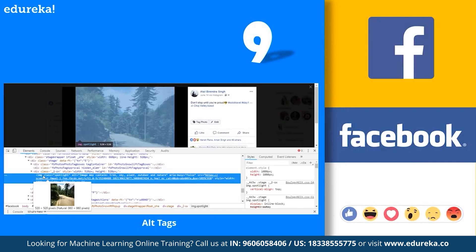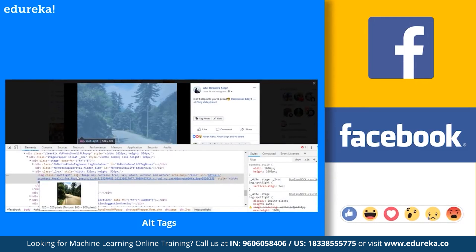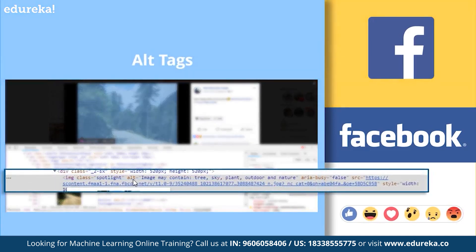Next is the auto alt tags feature we get in Facebook. To explore it, open an image in Facebook and right-click for inspect element or press F12, then check the inspector tab for the HTML code of that image. Check the alt element content — it gives a general description of the image, like number of persons or whether they are sitting, standing, or laughing. For example, an image containing clouds and trees: when you inspect the elements, you'll see it has automatically identified the image and added relevant alt tags. Here, machine learning is suggesting that this image may contain tree, sky, plant, outdoor, and nature. Really cool, isn't it?